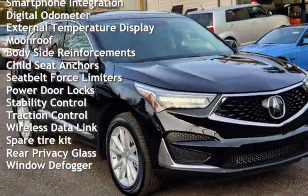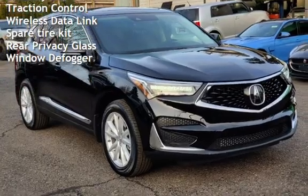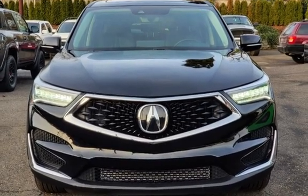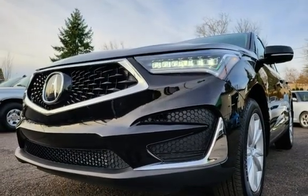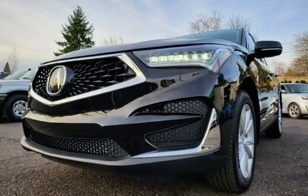Additional features include power windows, universal remote, smartphone integration, digital odometer, external temperature display, moonroof, body-side reinforcements, child seat anchors, seat belt force limiters, power door locks, stability control, traction control, wireless data link, spare tire kit, rear privacy glass, and window defogger.